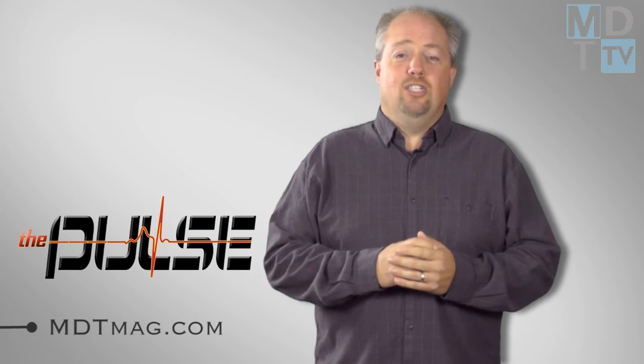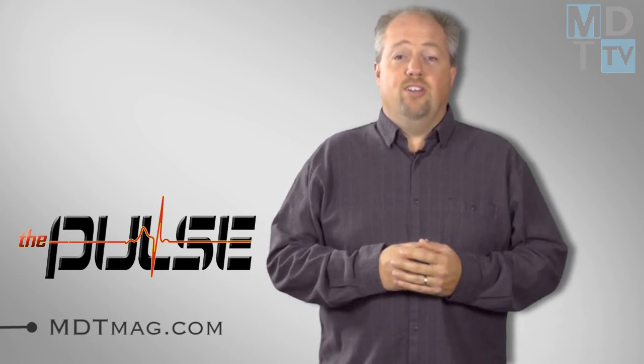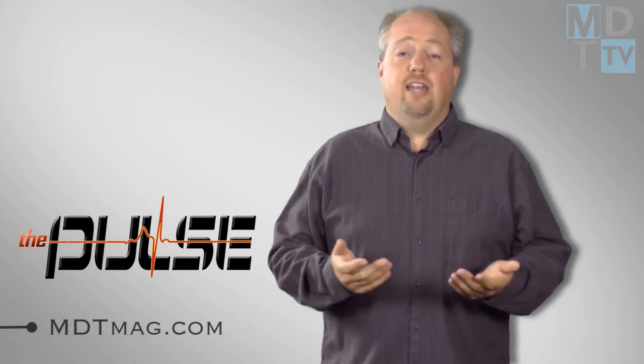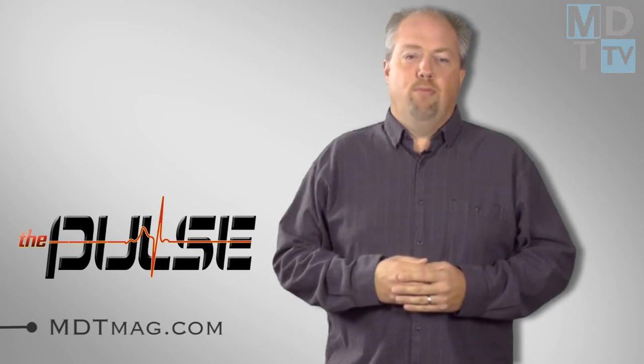For more medical technology news, go to MDTMag.com or get involved in discussions at Twitter, Facebook, or LinkedIn via the links below. Until next time, I'm Sean Fenske and this has been The Pulse.